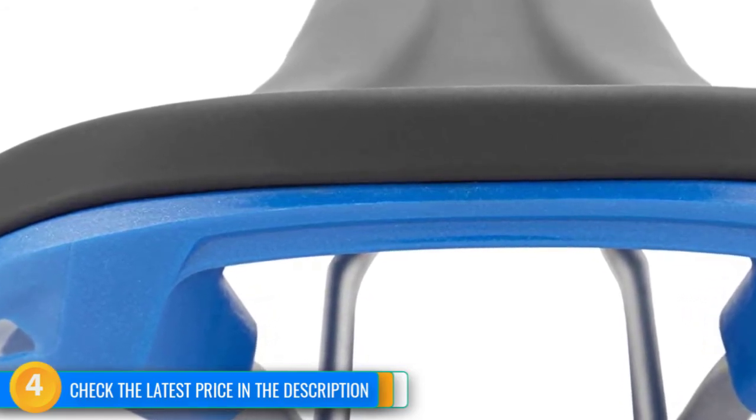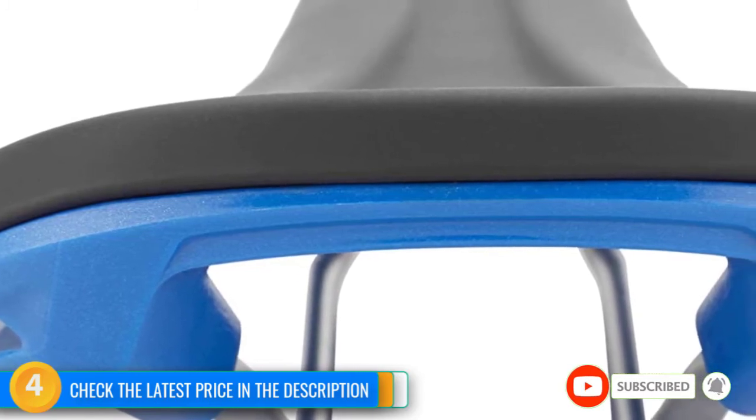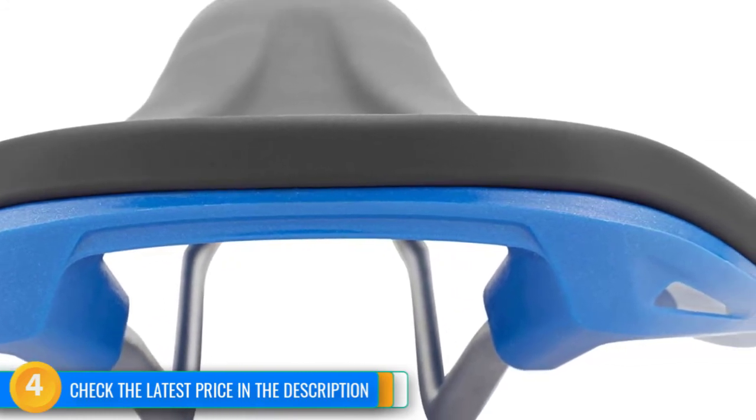The medium-density padding feels just right and stays comfortable on any length ride. Additionally, the low-friction synthetic cover material combines with the snag-free shape to allow for unobstructed freedom of movement.